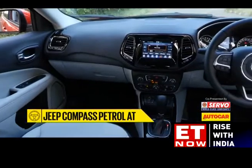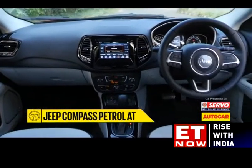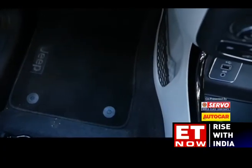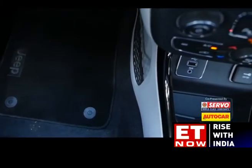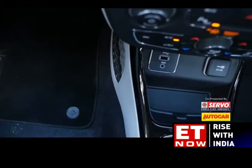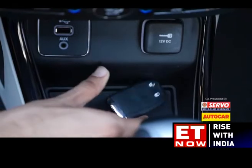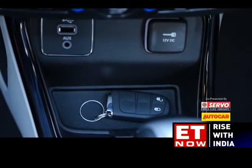Even on the inside, the petrol Compass is identical to the diesel counterpart, save for the gear lever and the tachometer. Also, being a two-wheel drive, it misses out on the four-wheel drive panel, so there's this additional storage area here — and the good thing is its base is rubberized, so metallic items placed here won't rattle around.